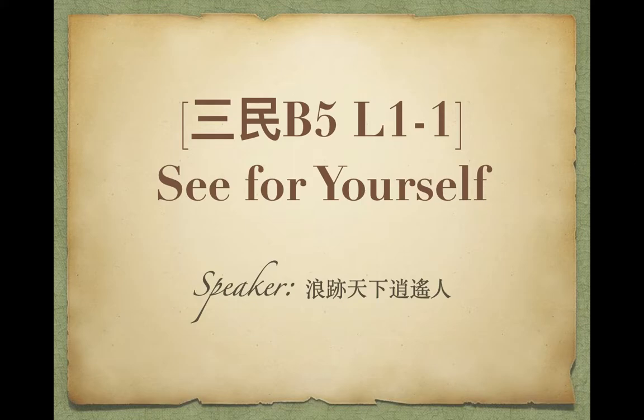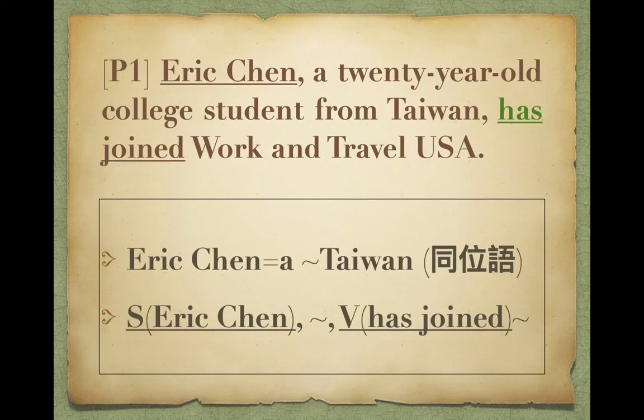Hello everyone, it's good to see you again. Today the topic we are going to talk about is called 'See For Yourself.' 同學暑假有出去玩嗎？想要出去玩嗎？當然我們這一課的主題就是體驗打工度假，See for yourself. 想出去玩嗎？自己出去唷。